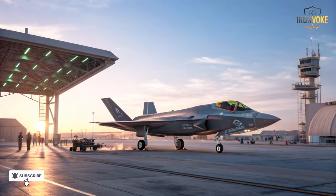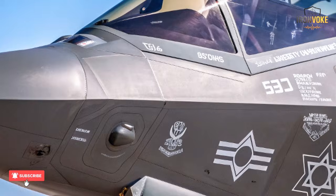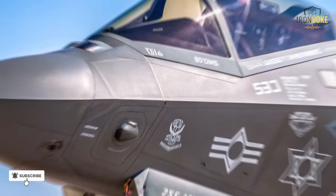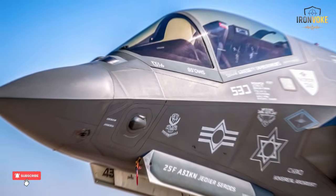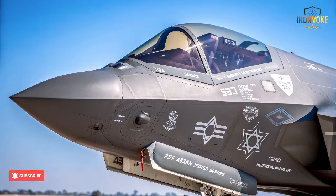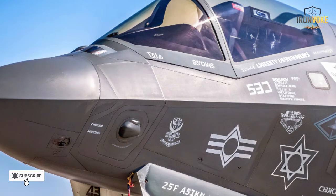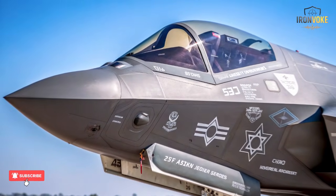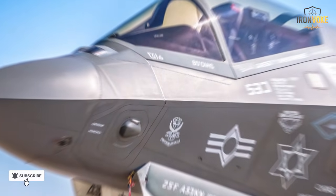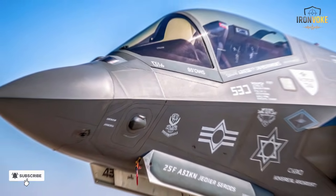Israel wanted control over its jet's brain — the mission computer and electronic warfare systems — something the U.S. had never allowed before. For Israel, the ability to adapt the F-35 to its unique security needs was non-negotiable. The Middle East presents complex and evolving threats, from advanced missile systems to electronic interference. Israel's defense industry, led by companies like IAI, Elbit Systems, and Rafael, stepped in to ensure the Adir wouldn't just survive in that environment, but dominate it. The result was a fighter that could outthink, outmaneuver, and outlast anything in the sky.